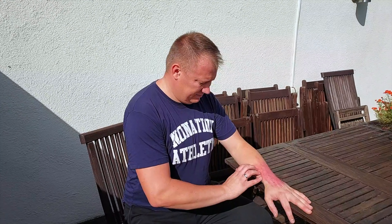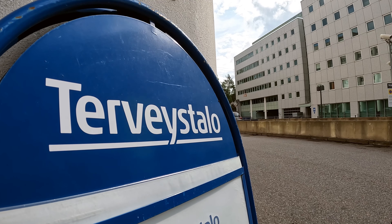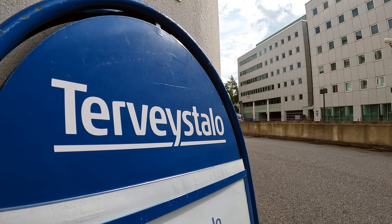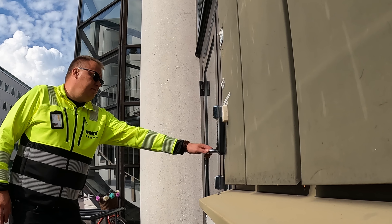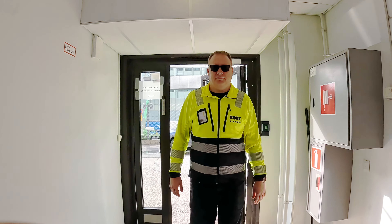Working with diisocyanates requires special caution. They are powerful chemicals with serious health effects. Although initial symptoms may seem mild, such as coughing or eye irritation, prolonged exposure can cause sensitization of the lungs, which can lead to occupational asthma. Skin contact can lead to allergic reactions such as redness, itching, and pimples. Continuous exposure can lead to chronic respiratory difficulties, and in severe cases, if precautions are not followed, it can lead to death. The risks of diisocyanates are real. It is important to understand the dangers and act preventively to stay safe.